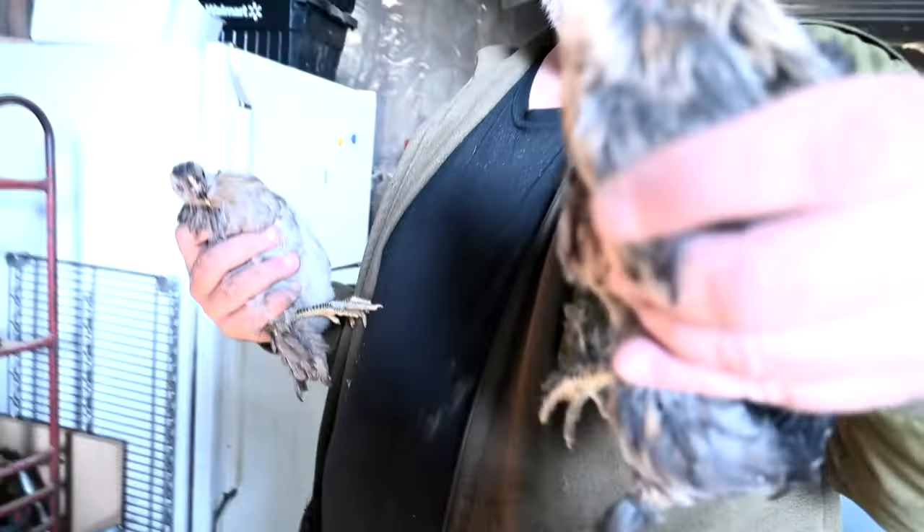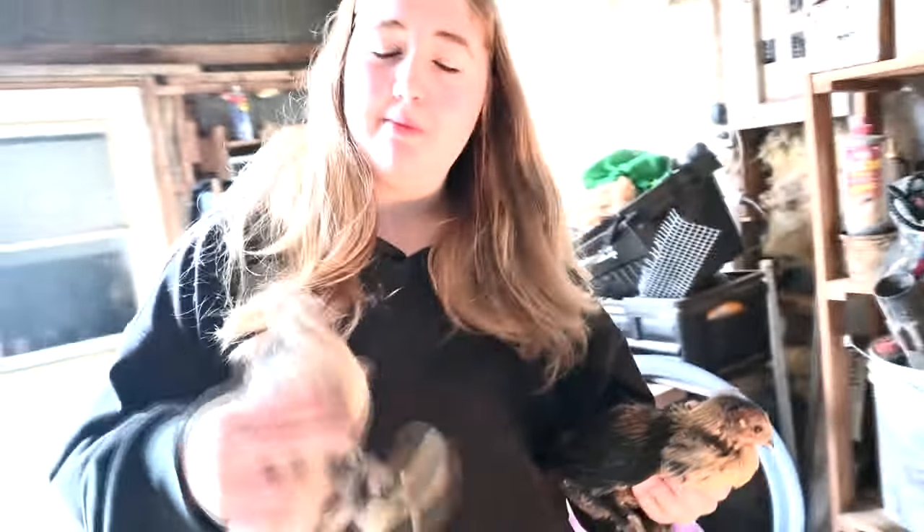They're growing up, they're beautiful. That gray one is too — one of them is for sure a rooster, actually two of them are roosters. This little one could be mean like his father.